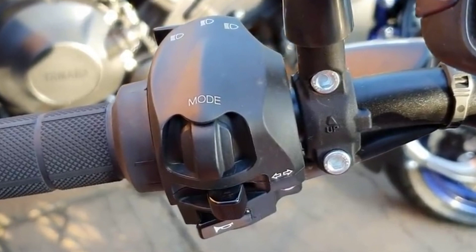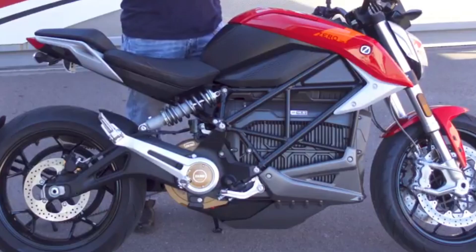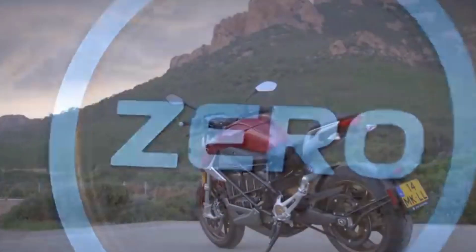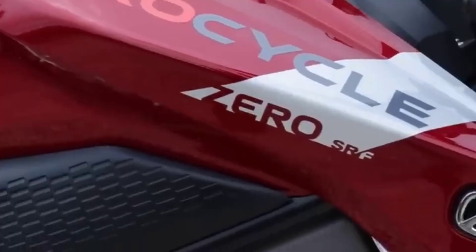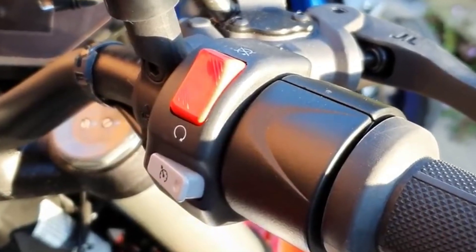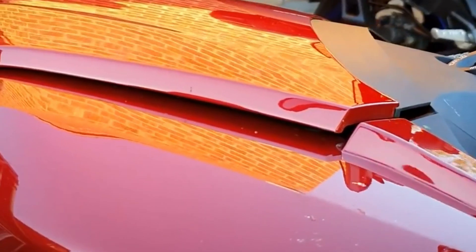The SRF is the world's first smart motorcycle. Xero's customizable dashboard and next-generation apps come packed with great free features that communicate important information anytime, anywhere. Thanks to the revolutionary operating system Cypher 3+, the application also opens up a world of on-demand upgrades via a virtual marketplace.